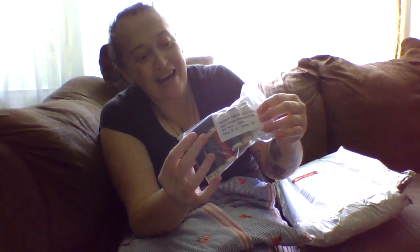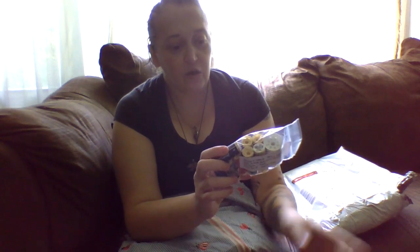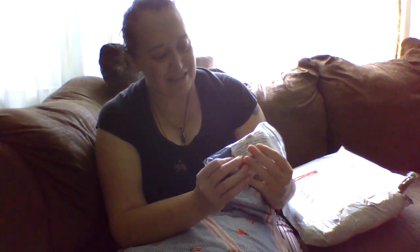My new threads! I did order these — these aren't a mystery, but I did order them. She asked if I wanted her to match my one fabric, and I said no, make it a mystery. So she tossed in a bunch of different colors for me, which I highly appreciate.